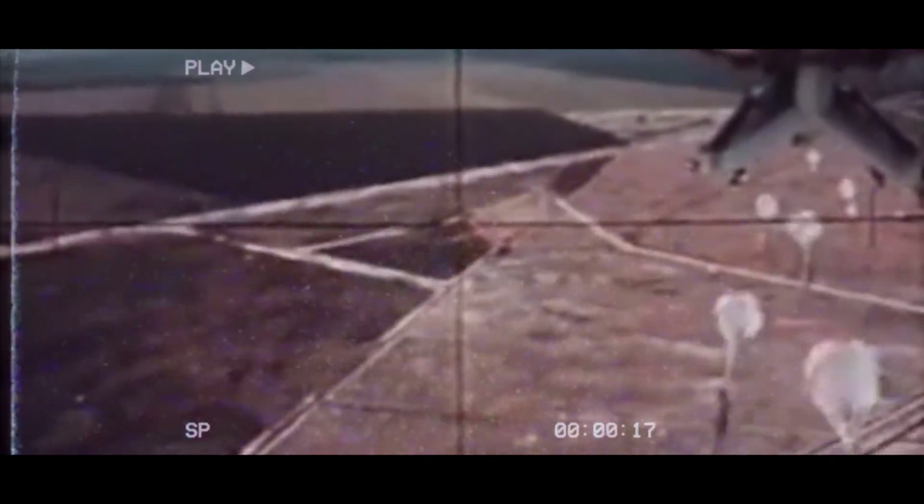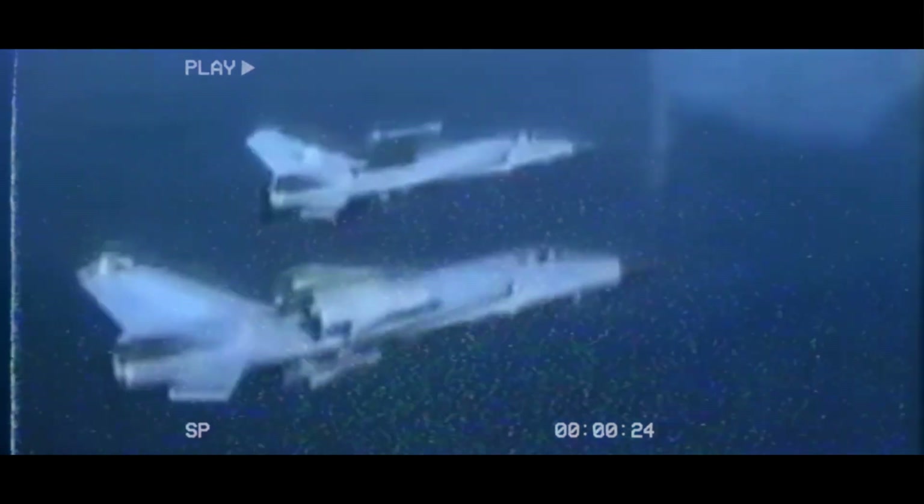These aircraft also featured improved aerodynamics and more powerful engines, allowing for greater maneuverability and higher altitudes. The introduction of air-to-air and air-to-ground missiles significantly expanded the capabilities of these fighters, enabling them to engage targets from a greater distance.